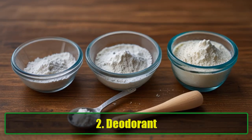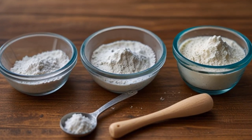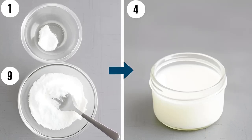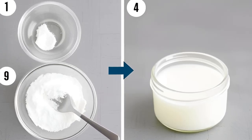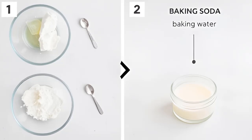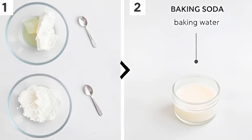2. Deodorant. Ditch those store-bought deodorants laden with chemicals. Baking soda serves as a natural way to combat odor under your arms. It's simple to make your own. Just mix 1/8 cup of baking soda with a teaspoon of water, ensuring it doesn't fully dissolve. After mixing, apply it under your arms. For extra effectiveness, combine equal parts of baking soda and cornstarch. This natural remedy will keep you smelling fresh without any harsh chemicals.